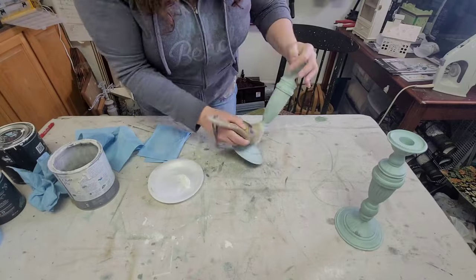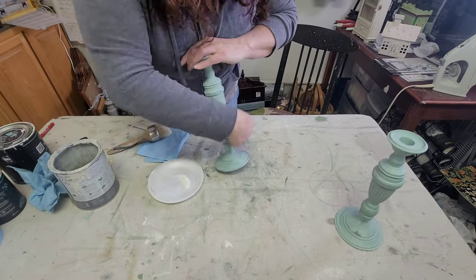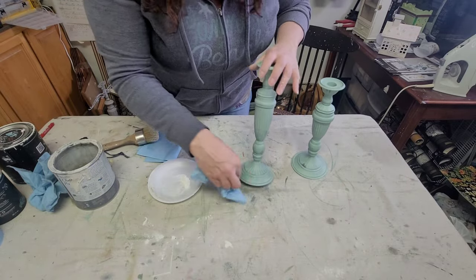Here I'm using DIY's white wax, applying it with a wax brush and then wiping back the excess with a shop towel. It's a pretty easy process and a great way to finish your pieces — gives them a nice matte finish. Once that was done these pieces were ready to go out on the floor.